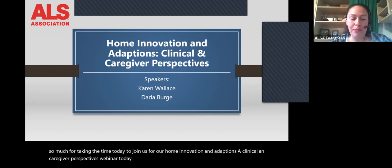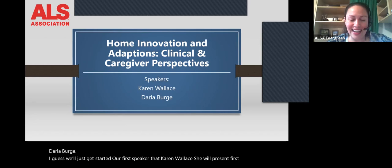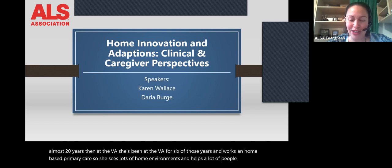Today we're going to have two speakers. Our clinical perspective is going to come from Karen Wallace, and our caregiver perspective is going to come from Darla Burge. Our first speaker, Karen Wallace, is an occupational therapist and a certified assistive technology professional. She has been an OT for almost 20 years, six of those at the VA, working in home-based primary care. She runs two wheelchair clinics and also attends an ALS clinic in Idaho.